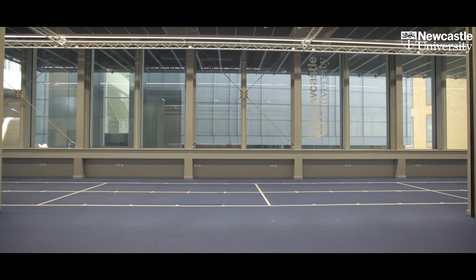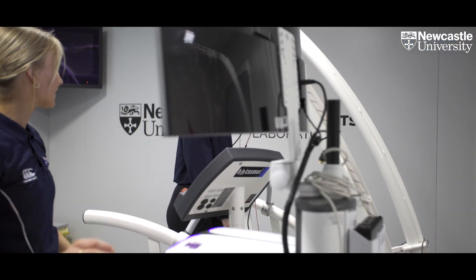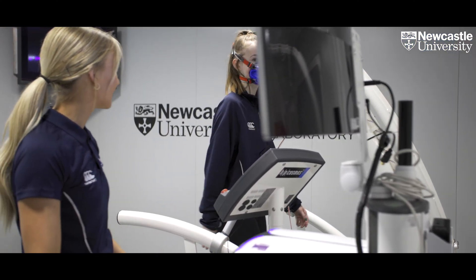Students on our degree programme can opt to go on a year-long placement between year two and three, which is a great option for a student to enhance their career prospects. It is the student's responsibility to find and secure a placement but our staff will try to assist where it is possible.